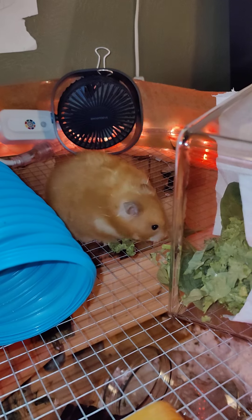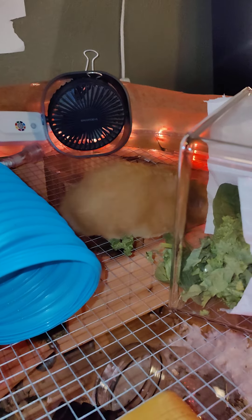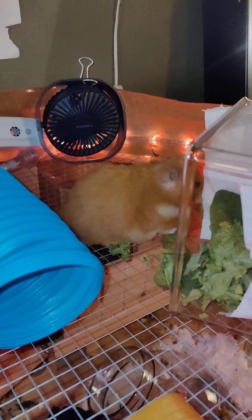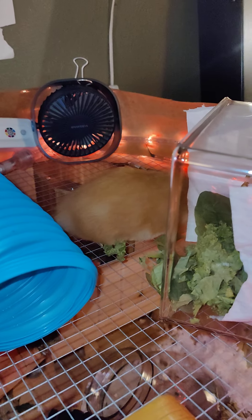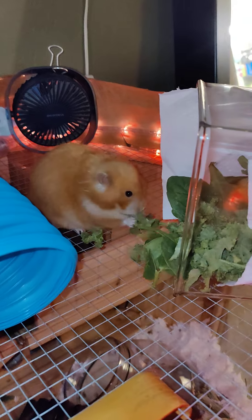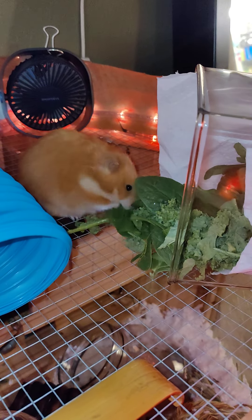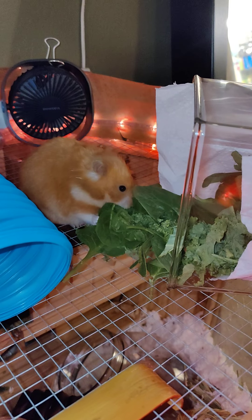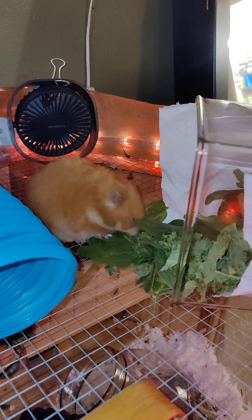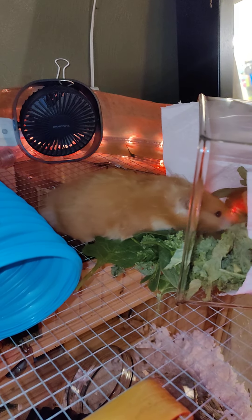Georgia has stopped gaining weight and has actually started to lose a little bit of weight. She is now 280 grams, so I'm letting her fill up on some kale and spinach so she can shove her cheeks full of all those yummy goodies. I usually also sprinkle some around the cage so she can go foraging throughout the night.